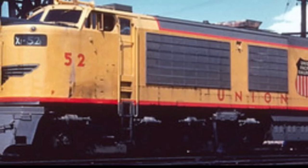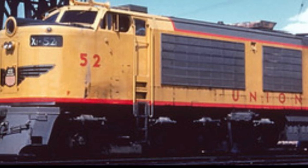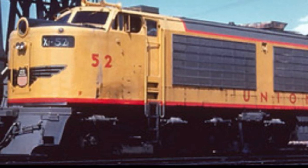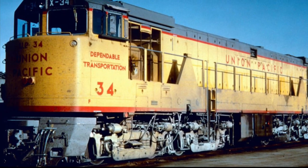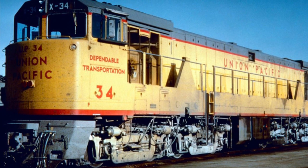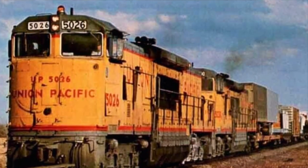All in all, it was the rising fuel cost and noise pollution that ended the service life of the gas turbine electrics. All but two GTELs were scrapped; however, a literal piece of them lived on — the trucks of the GTEL would be reused on the U50 and U50C.